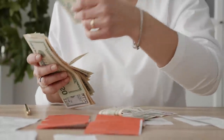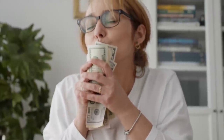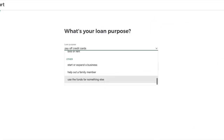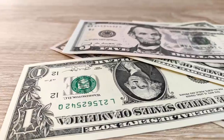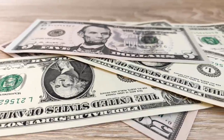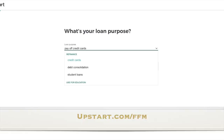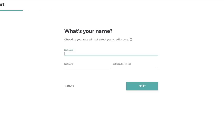Whether it's paying off credit cards, consolidating high-interest debt, or funding personal experiences, over half a million people have used Upstart to get a simple fixed monthly payment. With a five-minute online rate check you can see your rate upfront for loans from $1,000 up to $50,000, get approved the same day, and receive funds as fast as one business day. Go to upstart.com/ffm to get a fresh start.